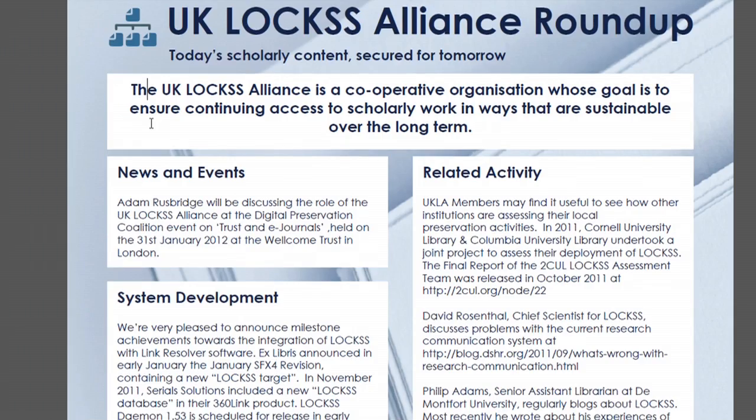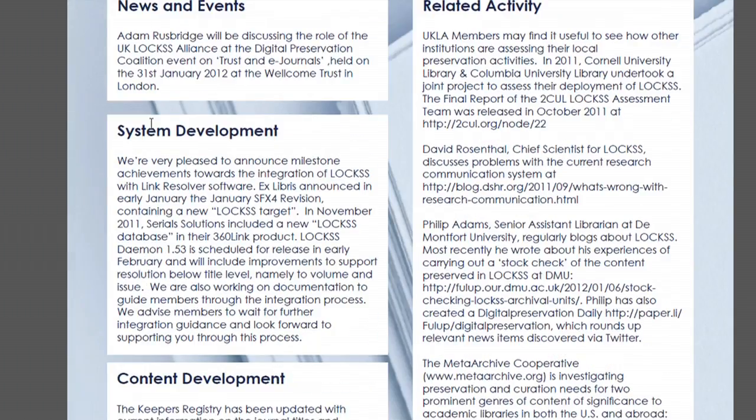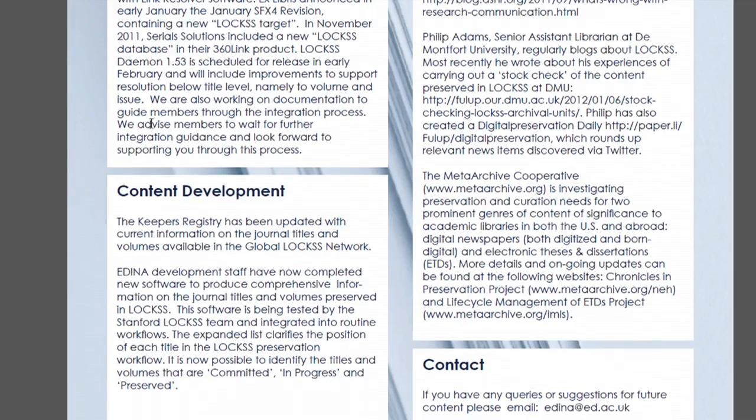We also undertake software development — at the moment we're looking to improve the user interface and usability of LOCS as a whole. And we also undertake content development, that is, negotiations with publishers or content testing to make available new content for preservation.